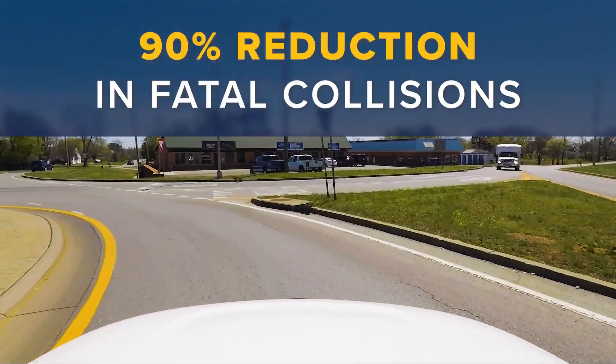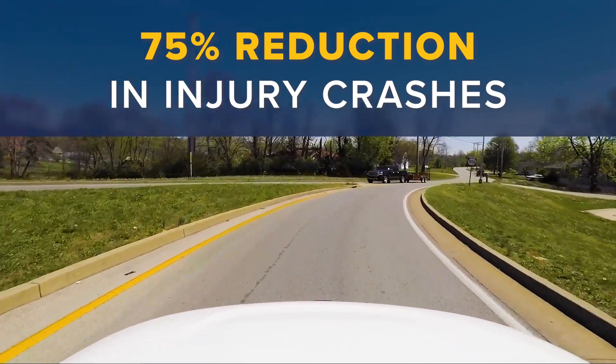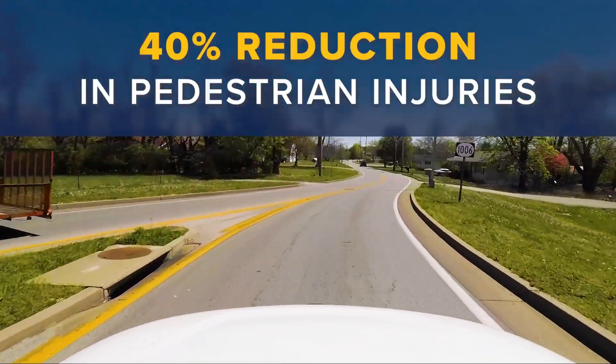Communities have also seen a 90% reduction in fatal collisions, a 75% reduction in injury crashes, and a 40% reduction in pedestrian injuries.